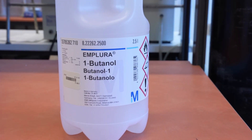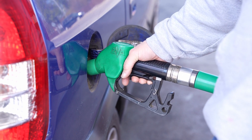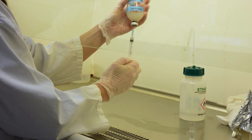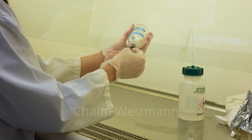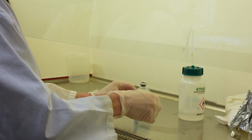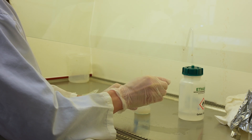Butanol is a chemical which is widely used in industry and it also has potential as a biofuel. Today, butanol is mostly produced from fossil resources, but it can also be produced by bacteria. This process was actually invented a hundred years ago by the first president of Israel, Chaim Weizmann, who was also a chemist. This bacteria can convert waste materials from, for example, the forest or the agricultural industry into butanol.